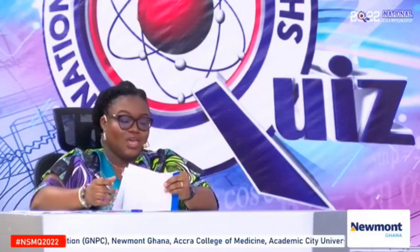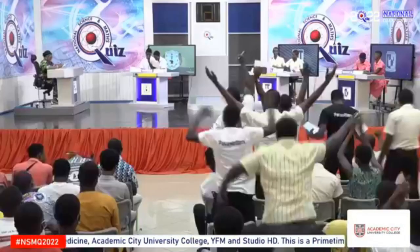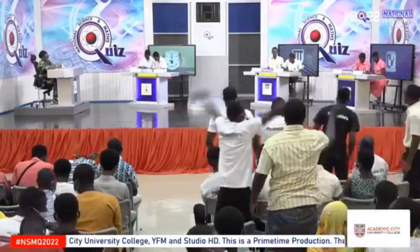I am a biological process that has been known in China since AD 1117 and was documented in Japan. I have been named after a French microbiologist. Yes, Achimota. Pasteurization. That is correct. Four points.